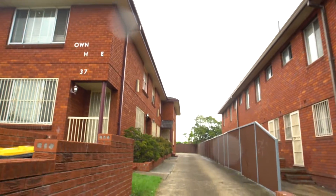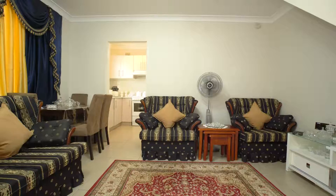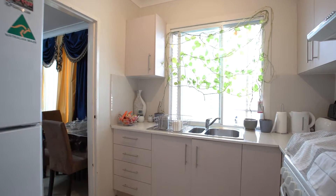Here we have a huge block of 6 x 2-bedroom townhouse-style units in a very handy location close to all amenities. The overall condition of the unit is above average to excellent. Great size lounge rooms, modern kitchens and modern bathrooms.